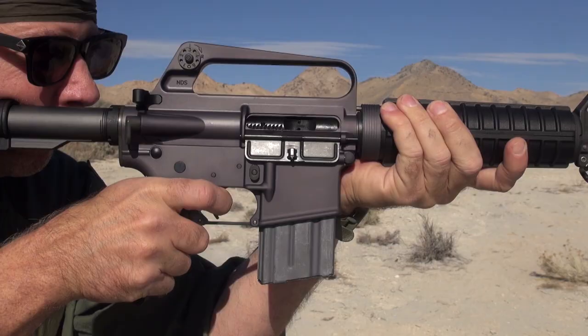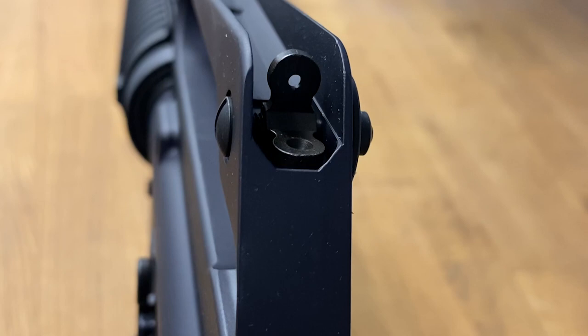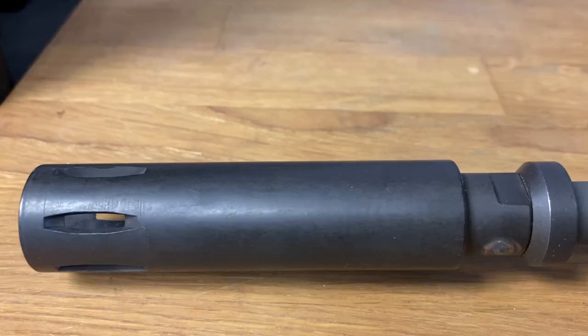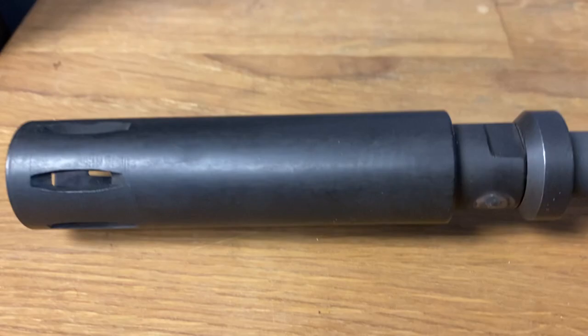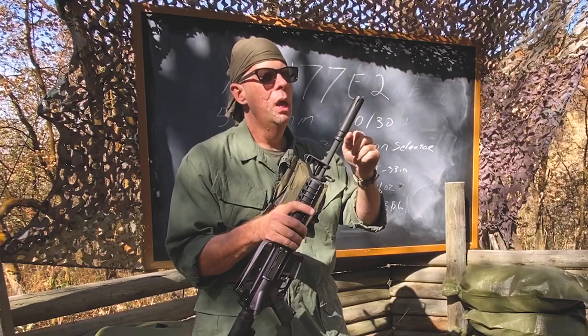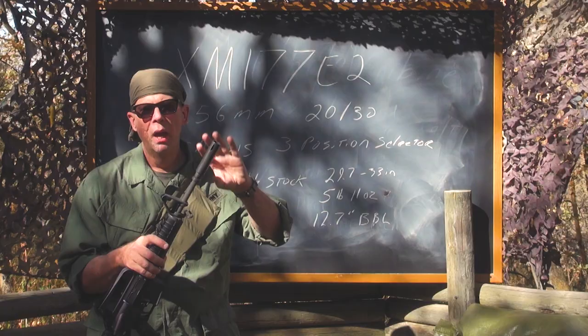You had the same sights as your XM16 or M16 — an adjustment for elevation in the front, adjustment for windage in the rear. Up front, this was actually new: it was a 12.7 inch barrel, and what they added was a new unique muzzle device. This muzzle device kind of looks like a baby suppressor or a mini silencer, and what it did was it directed the flash and the gas forward away from the shooter's face and it did a really good job at suppressing the muzzle blast.